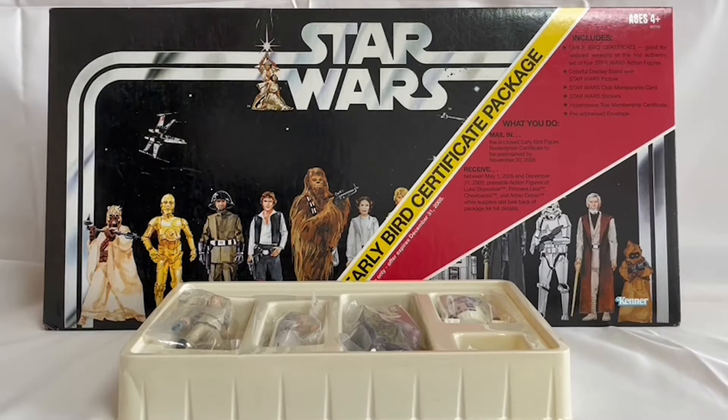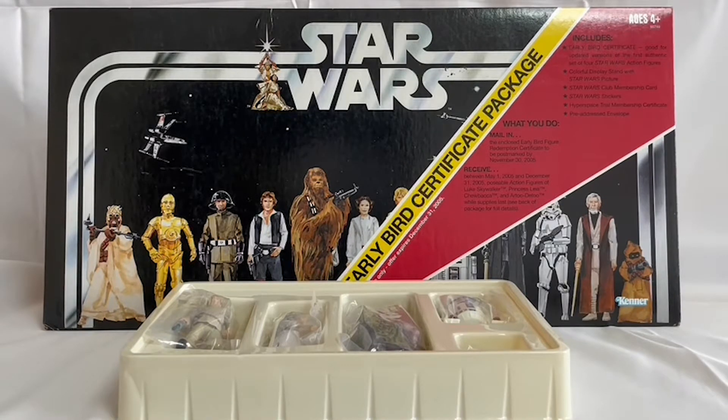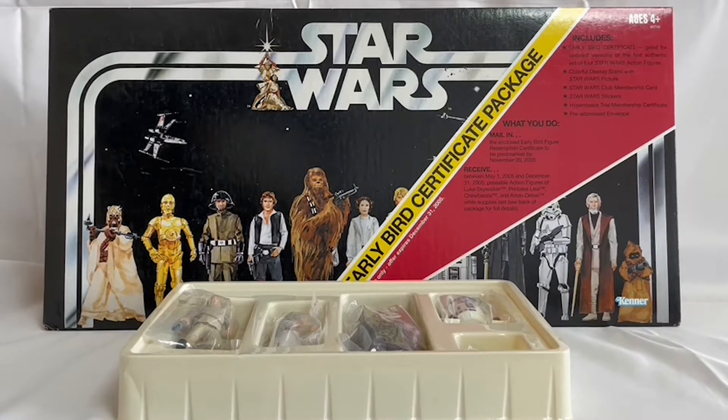So what you get in this early bird certificate package: you get the early bird certificate, which is good for the updated versions of the first authentic set of four Star Wars action figures. You also get the colourful display stand with Star Wars picture, Star Wars club membership card, Star Wars stickers, hyperspace trial membership certificate, and the pre-addressed envelopes.